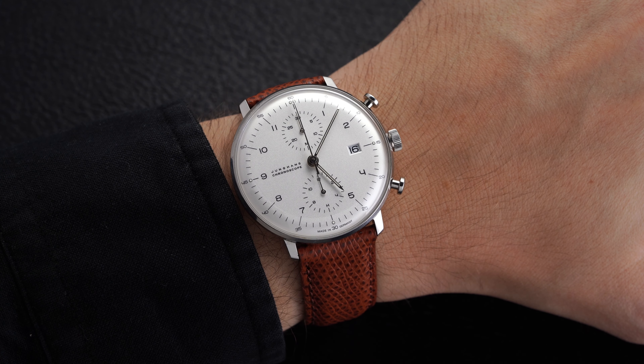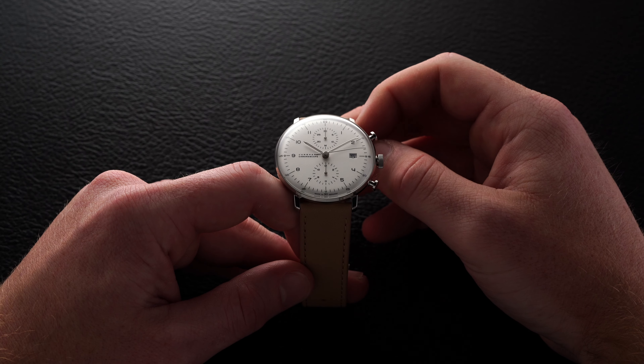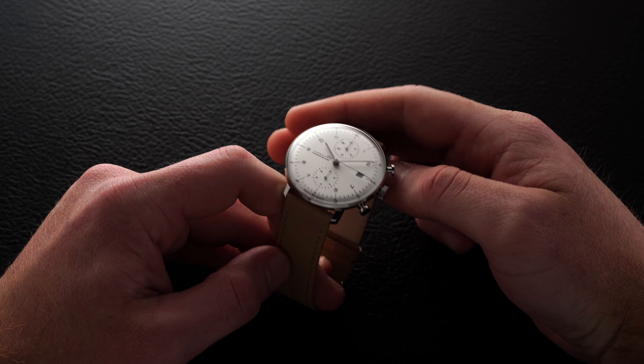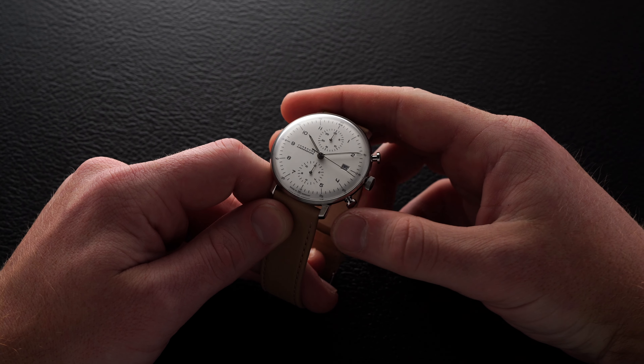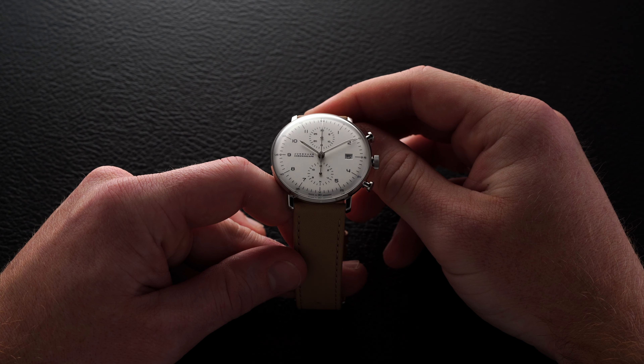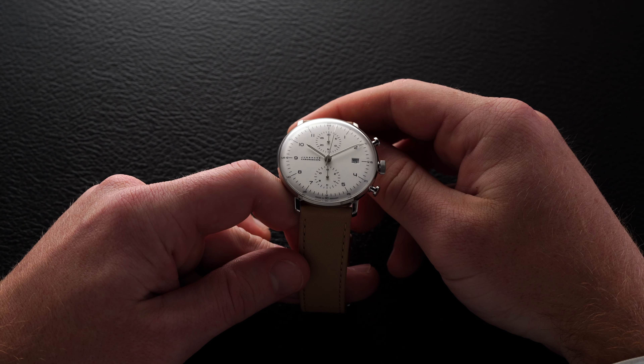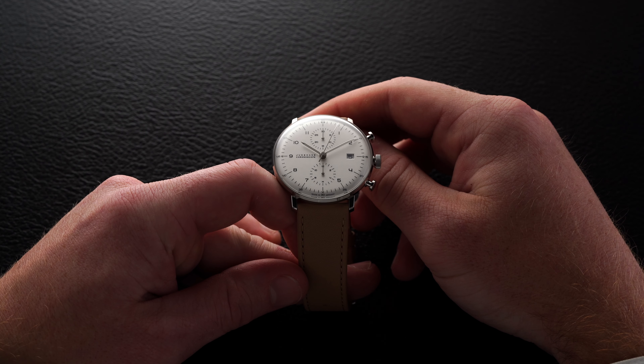Between the lugs we have a very versatile lug width of 20 millimeters that I urge you to take full advantage of, as this watch is a complete strap monster — I honestly don't know if I can recall ever putting a strap on this watch that didn't look appropriate with it. Along the right side of the case we have pump pushers at the two and the four with a crown between them. The two o'clock pusher stops and starts the chronograph, and the four o'clock pusher resets the chronograph second hand once stopped.